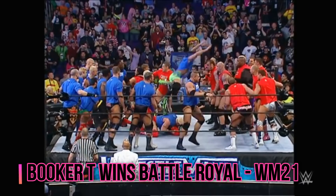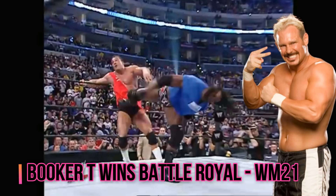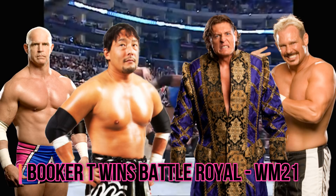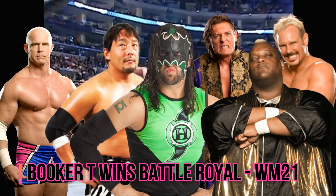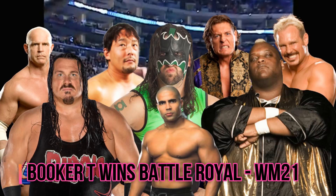At WrestleMania 21 we get a battle royal that is won by Booker T. Some big names involved in that battle royal included Scotty 2 Hotty, Hardcore Holly, Tajiri, William Regal, The Hurricane, Viscera, Rhino, and Maven. So there was some decent talent involved in that.